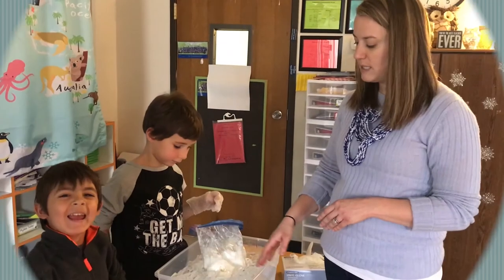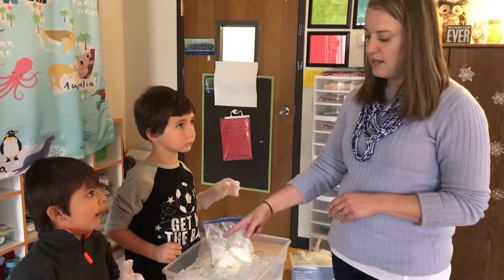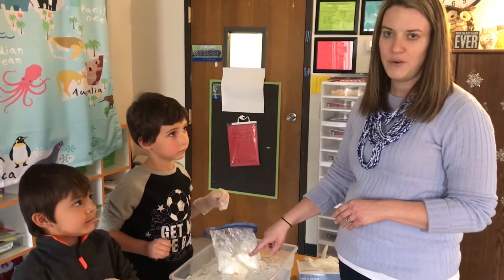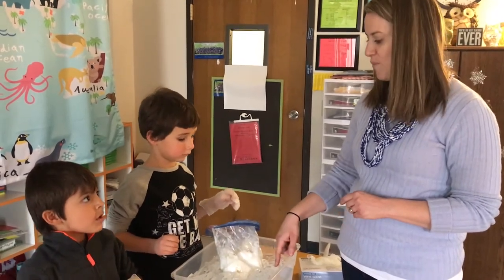So the purpose of this experiment is for the kids to put their hands in a bag of fat and in ice water, and to see how fat or blubber in an animal would keep them warm.